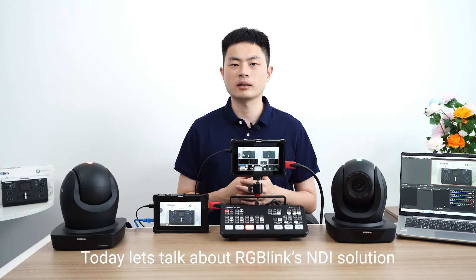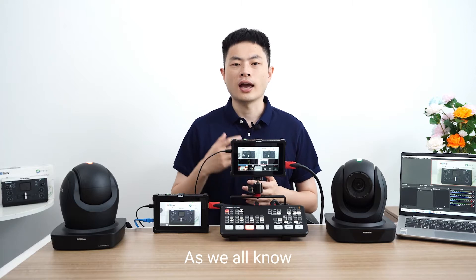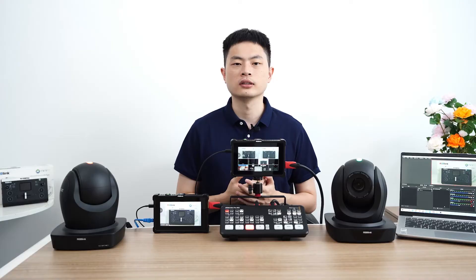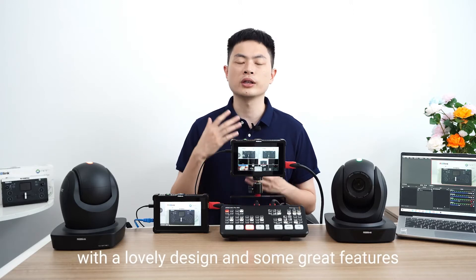Hi guys, today let's talk about RGB-Link's NDI solution. As we all know, Atom Mini Pro is deservedly one of the most popular switchers, with a lovely design and some great features.